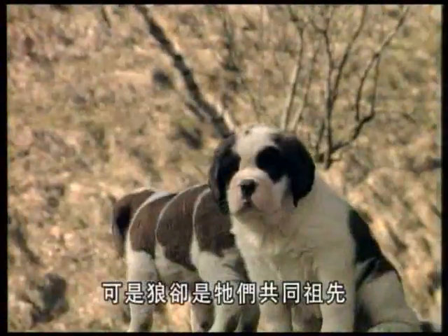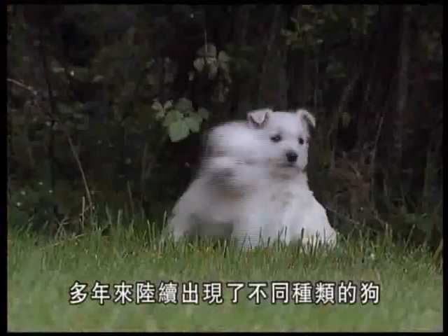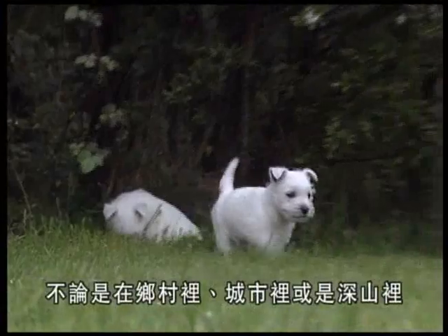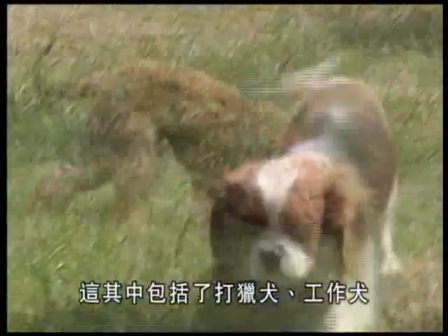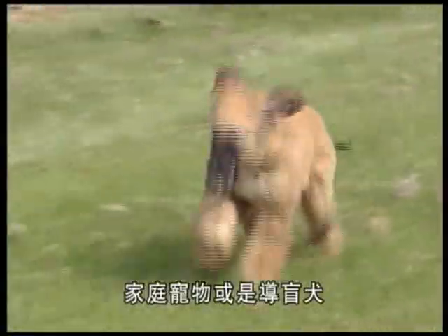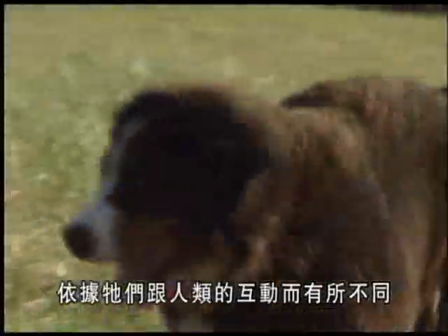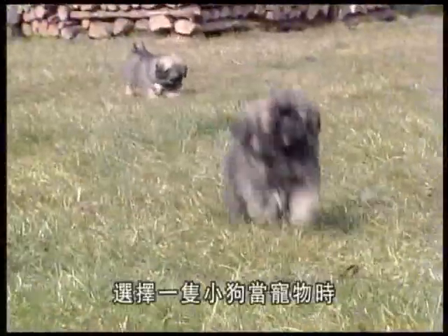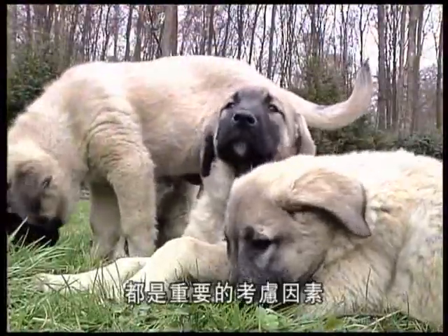Today's Dachshunds, Spaniels, or Labradors may not look much like wolves, and yet in all cases the wolf is their common ancestor. Over the centuries, various breeds of dogs emerged — including hunting or working dogs, family pets, or coursing hounds — all differing according to the activity they shared with man, whether in the countryside, in the towns, or up in the mountains.